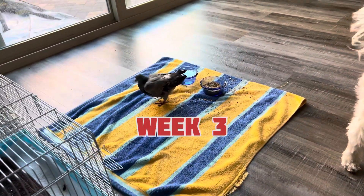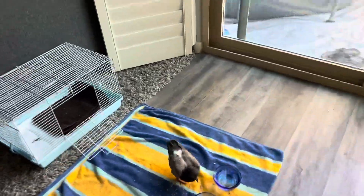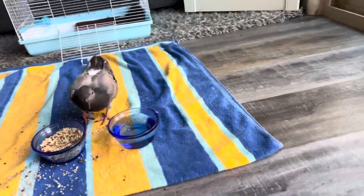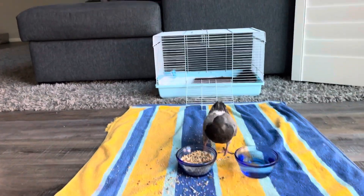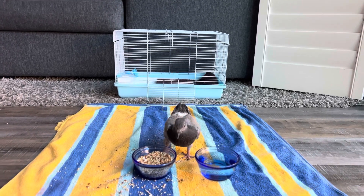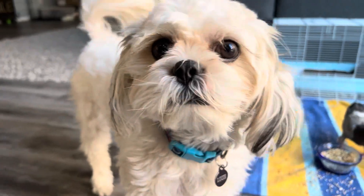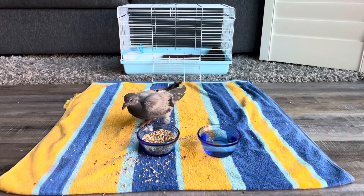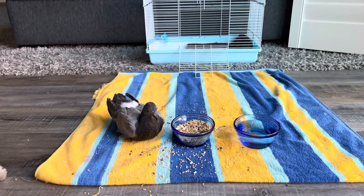Welcome back everybody. This is our pet pigeon that we found. This is the third week that we've had him now — if you've been following my videos you've seen the very first day we brought him back. We didn't know exactly how old he was or when he fell out of his nest. That's Louie.